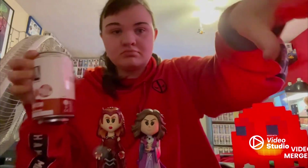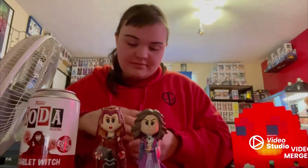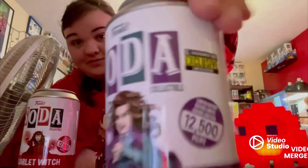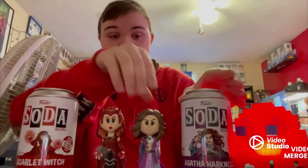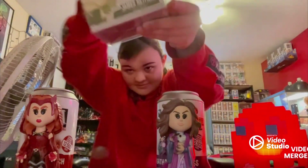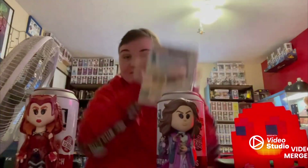So there is Scarlet Witch and Agatha. Here are the cans again, in case you guys want to go out and get these. She is Entertainment Earth exclusive. Thank you guys so much for watching and I hope to see you in the next video. Sneak peek — Metallica, my favorite band. Hope to see you guys in that video. Thank you guys so much for watching. Don't forget to subscribe and like.